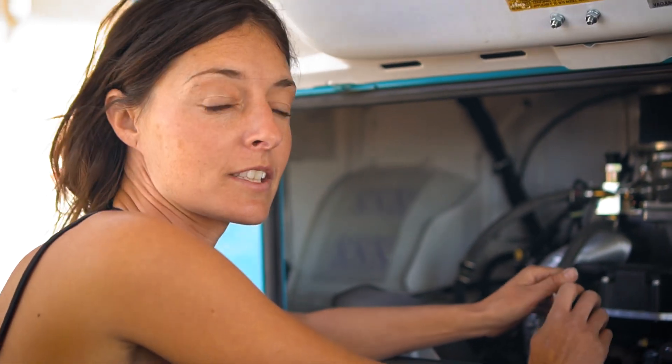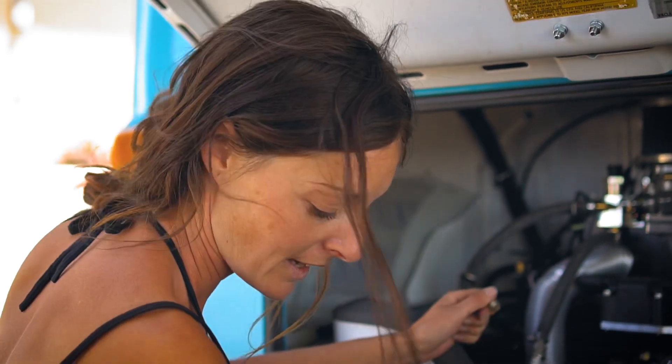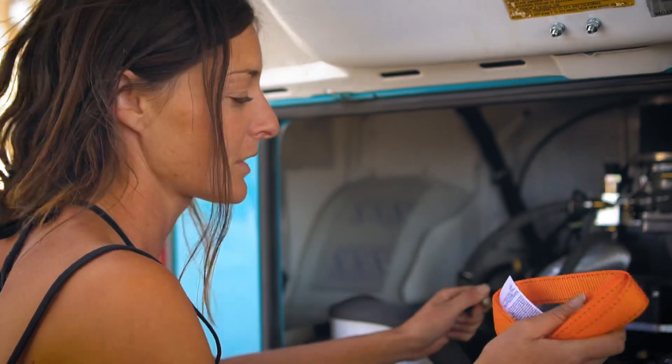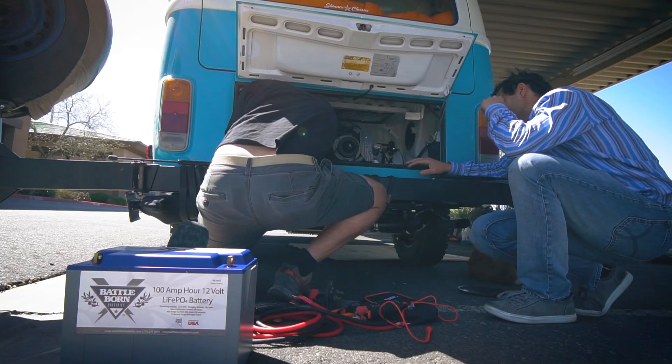We're just temporarily installing these batteries for us to get to New York, and then when we're in the UK we're going to be installing them all properly — stacking them on top of each other and putting the brackets in to hold them in place. So for now we're just using a strap to hold it down and we'll do it properly later in the UK.